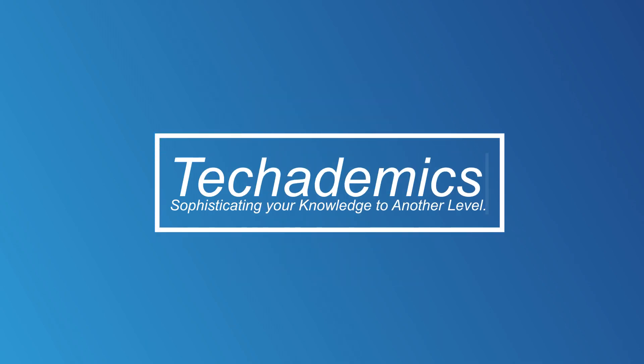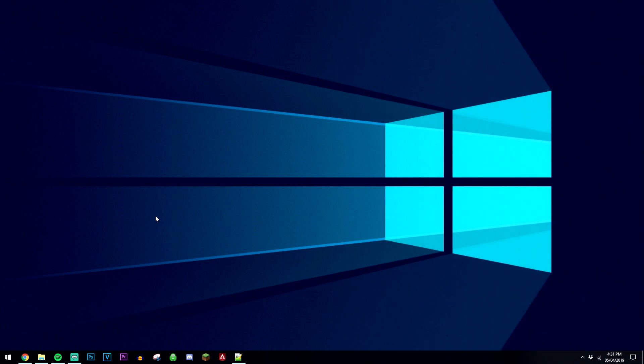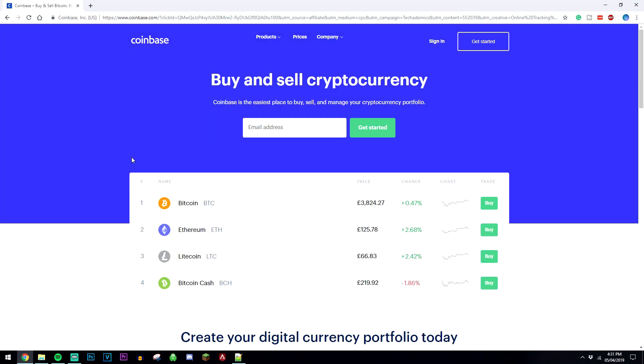Welcome to the video. Today I'm going to show you the best way to buy and sell Bitcoin online instantly. So what we're going to be doing is click on the link in the description and it's going to take you to this website called Coinbase. Coinbase is a website where you can buy and sell Bitcoin instantly from the marketplace.